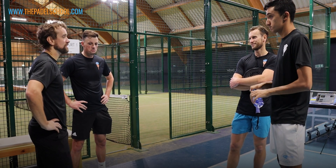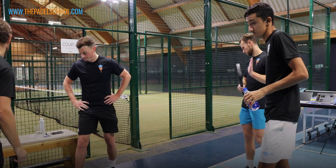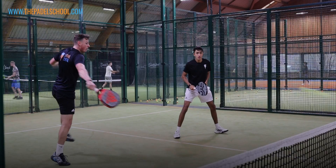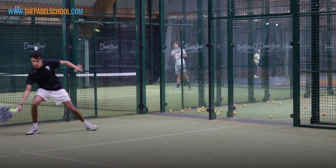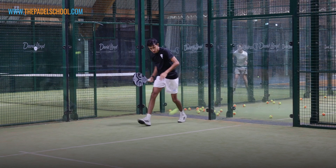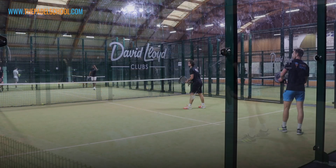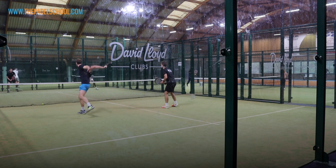Should we get out there and play again? Yeah, let's play some points now. So we've done our conditioning and the drills, let's go and play some points.